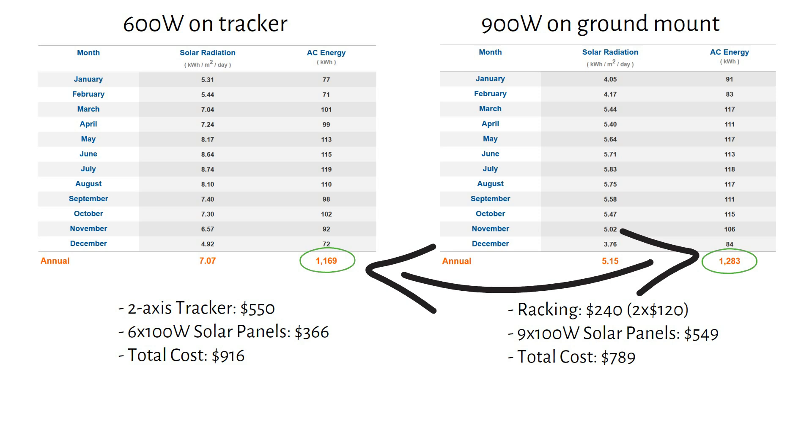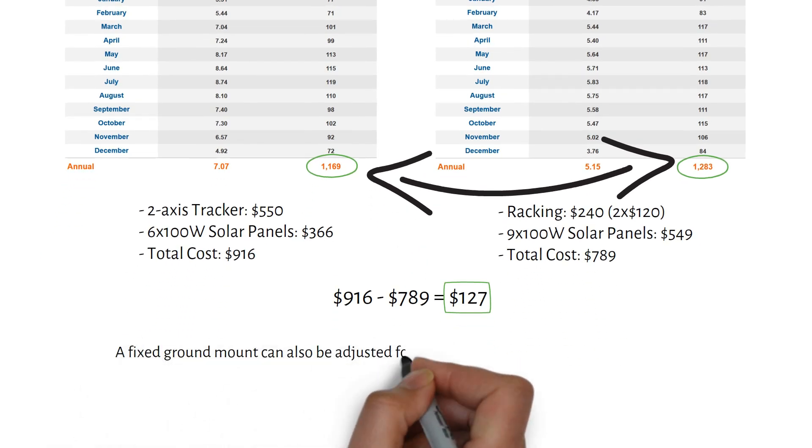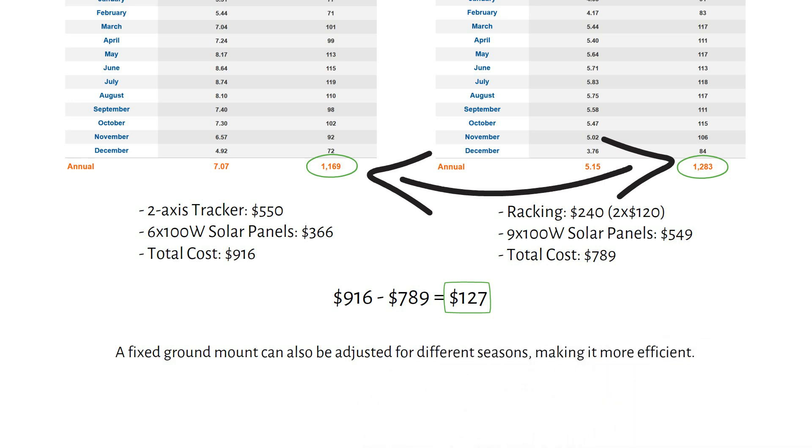Some people might prefer to make their own racking, but I've included it to make a fair comparison. We will add the 9th panel in the middle of the 2 racks. The ground mount system is $127 cheaper, and to me offers better value — although it requires a few more solar panels to match the tracker, it's more reliable with fewer maintenance concerns. A fixed ground mount can also be adjusted for different seasons, making it more efficient.